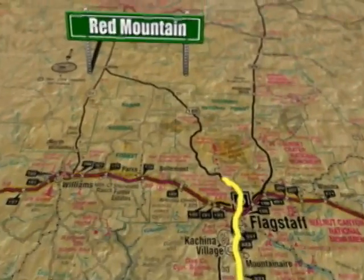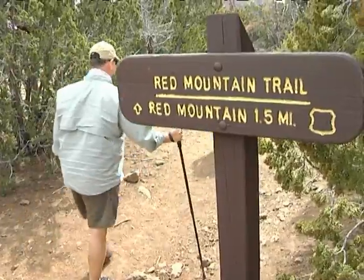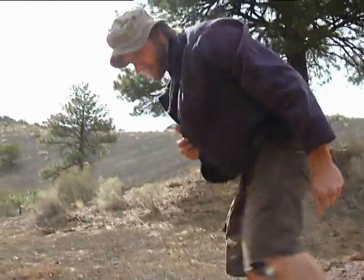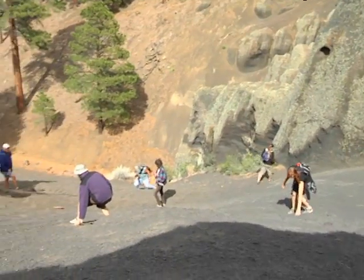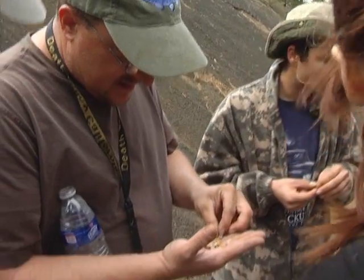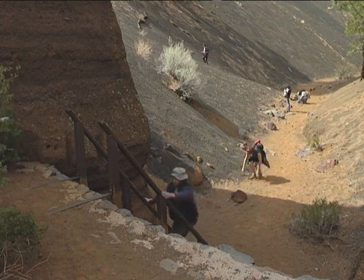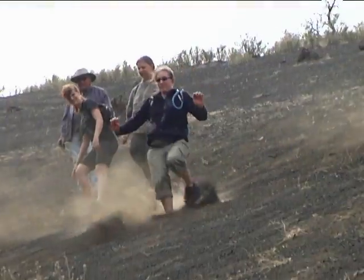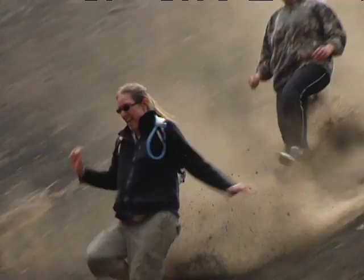Red Mountain Volcano is a cinder cone in northern Arizona, about 25 miles north of Flagstaff. A haven for hikers, Red Mountain is also a natural lure for geologists. The ground just gives way until you lift your foot up and make another step. It's way more exciting than being in the classroom, that's for sure. Red Mountain is estimated to be three quarters of a million years old. Geology students do not want to leave without experiencing its black grains of crystalline minerals.